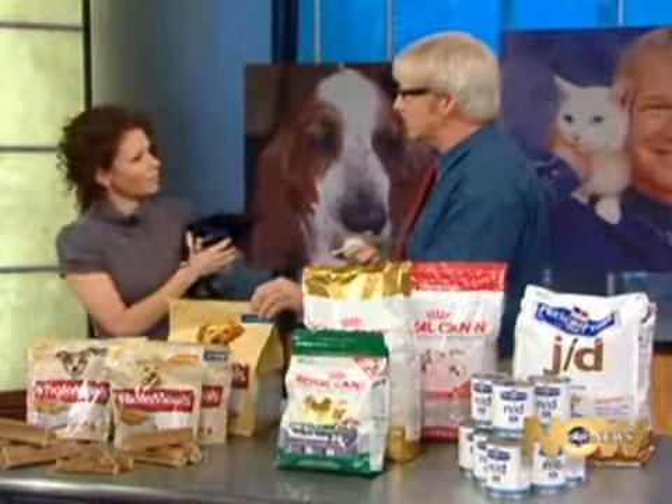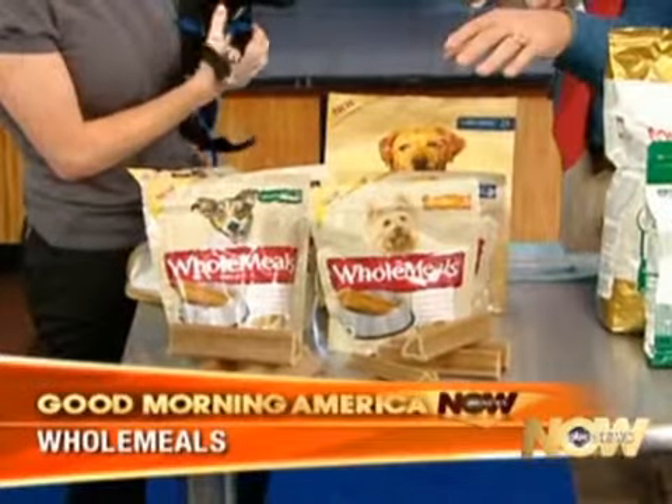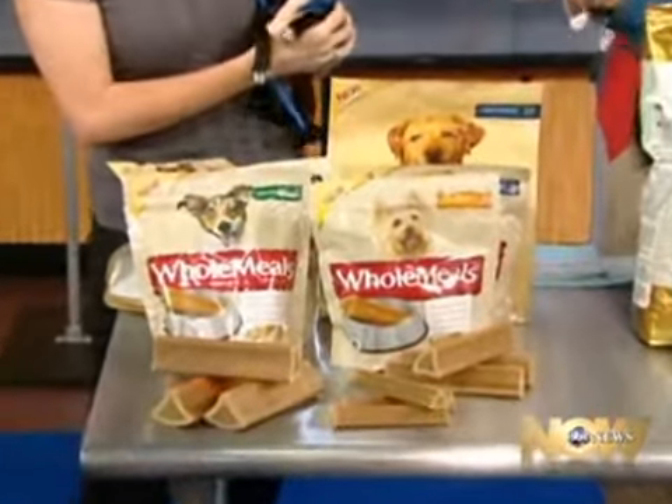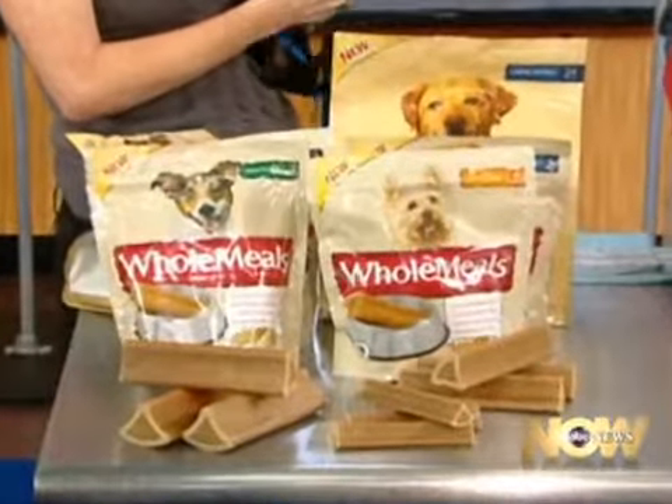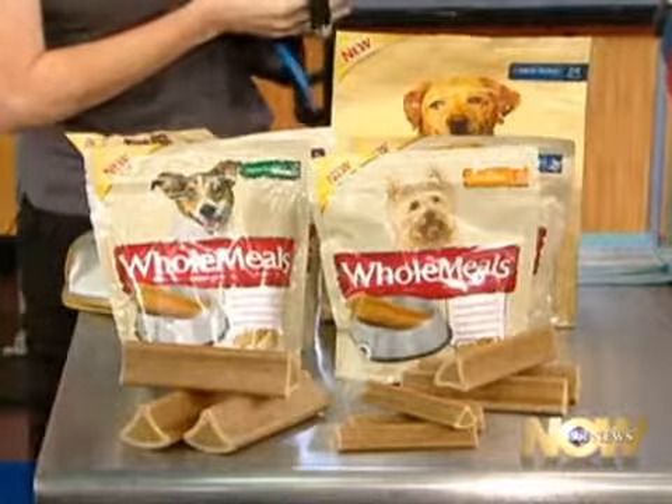This is a real breakthrough. It's called Whole Meals — a single-piece meal where everything is nutritionally complete. They used biometric studies, studying how dogs like to chew, and worked with behaviorists and ethologists to develop it.